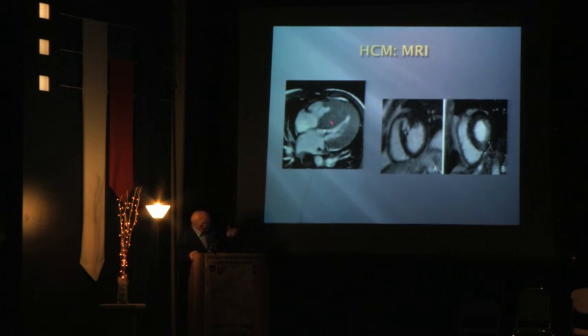Echo images show that in diastole there is enough room for blood to flow from the left ventricle to the aorta, but in systole the outlet is almost completely closed off. MRI images confirm the left atrium, right atrium, left and right ventricles, and show the wall is far too thick, with fibrous patches — scar tissue — also visible on MRI.